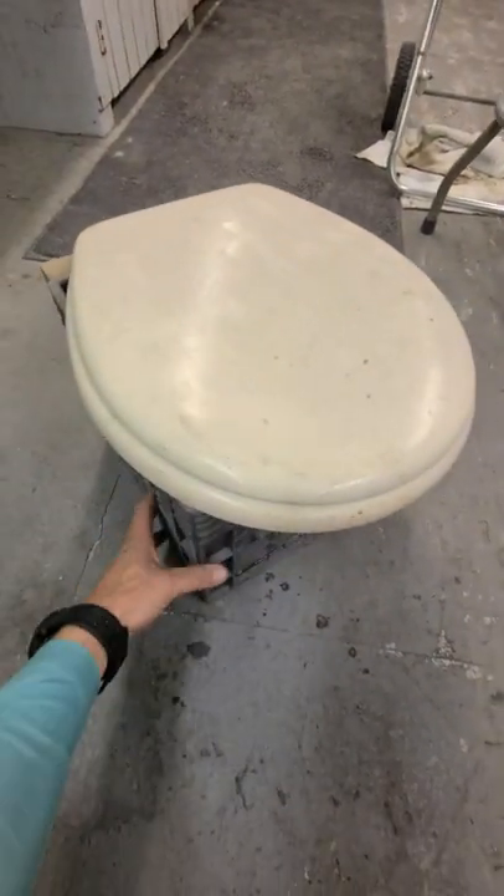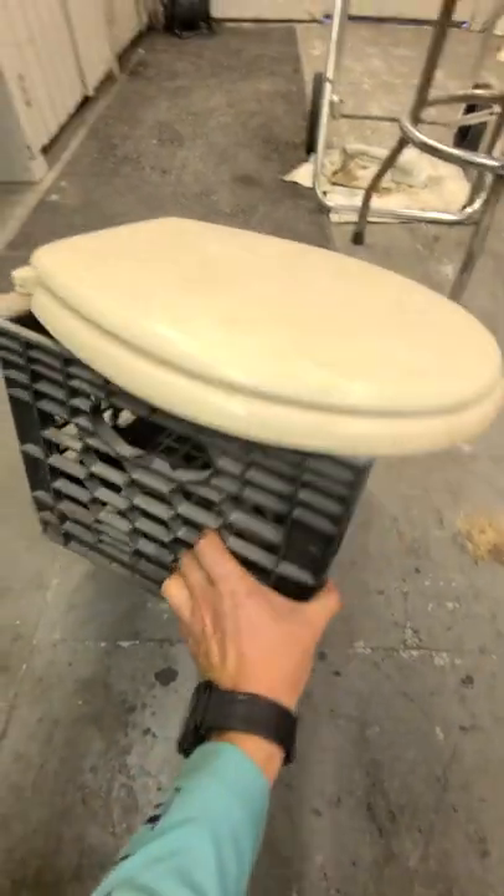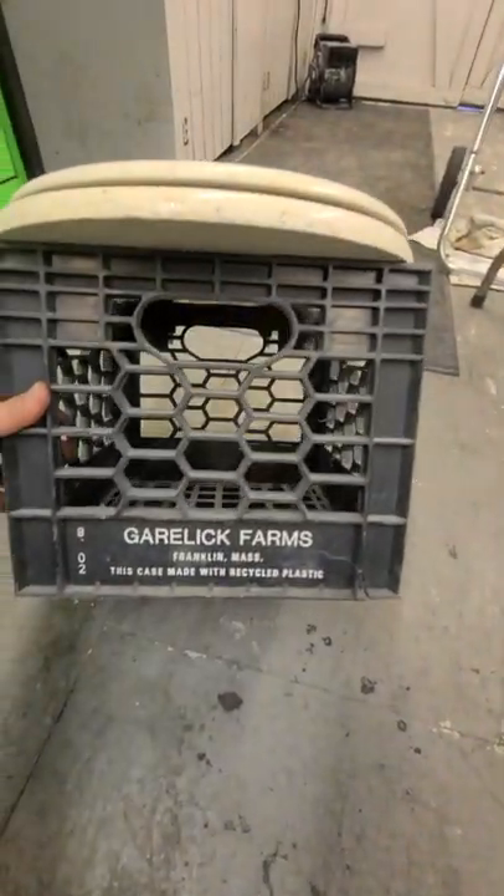Alright guys, so check this out. I just got this toilet for my boat and it's amazing. It's got a rock-solid crate from Garlick Farms in Franklin, Massachusetts.